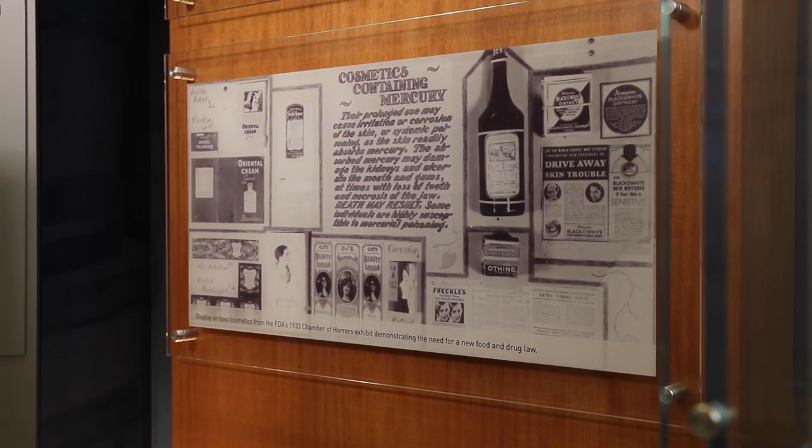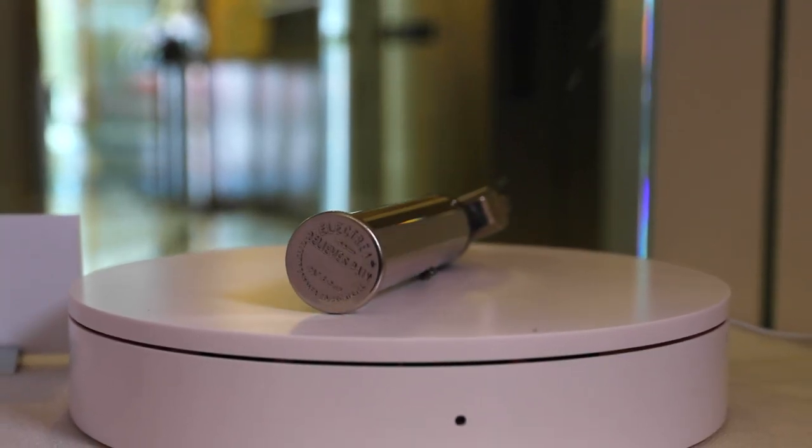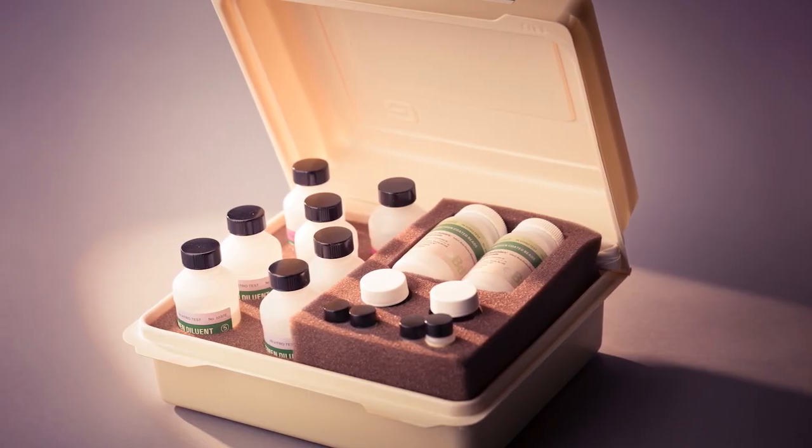Our agency has a long and wide-reaching history of protecting and promoting public health. We hope this exhibit helps to educate visitors to the FDA about the many ways we impact their lives and how we have worked to keep them safe throughout the agency's history. We also look forward to visits from FDA employees to learn more about how we are connected through our shared history.